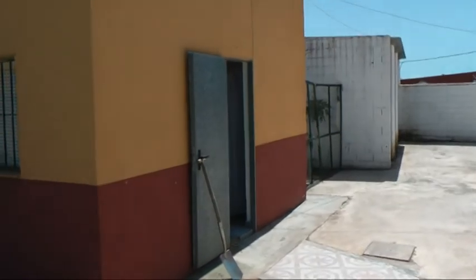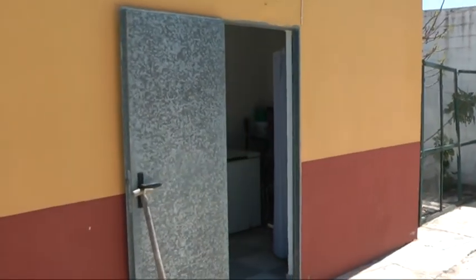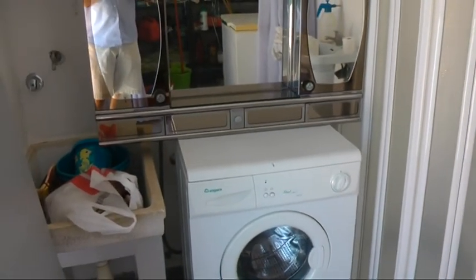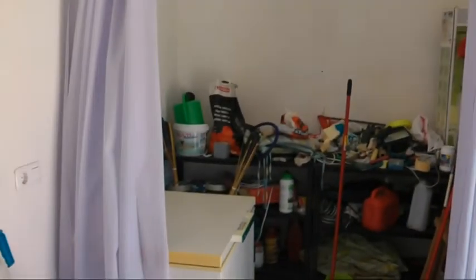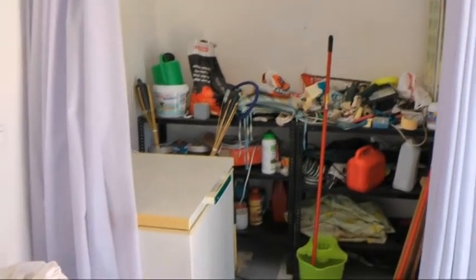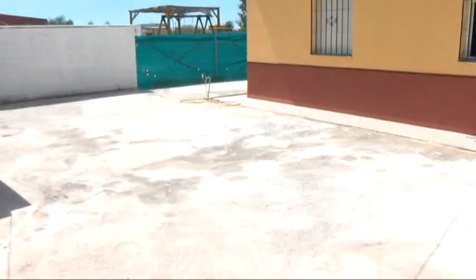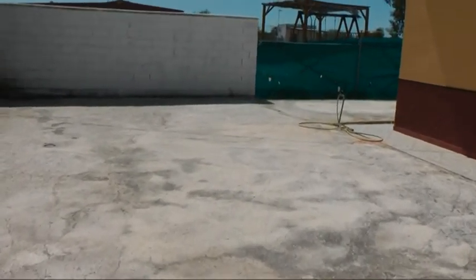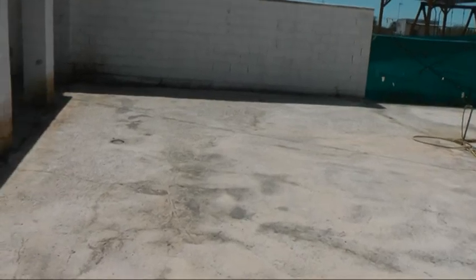Outside here we've got a great outbuilding which has, as you'll see, a shower, toilet, sink, washing area, good amount of space, and good potential. There's a little storage room back there with a chest freezer. All this here is concrete but underneath it is soil, so a lot of scope if you wanted to garden around the house or put in something a little more attractive than the cement.